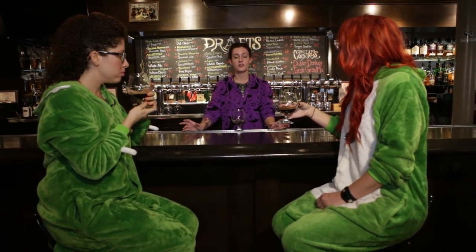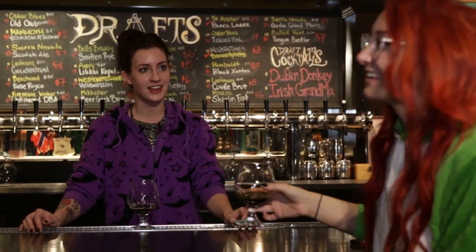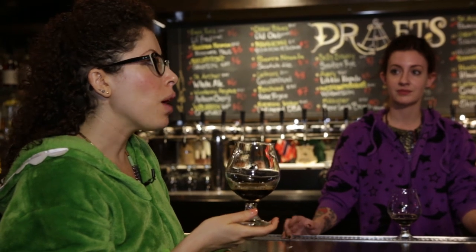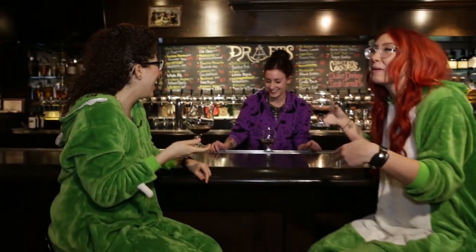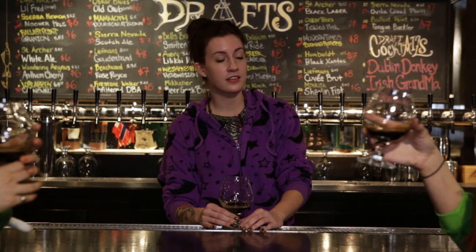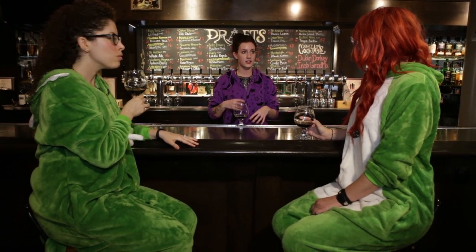This is from Mikkeller out of Denmark. Before we start, I should let you know this is made from weasel droppings. Now, isn't that from the civet cats? Yes, that is correct. This is an imperial oatmeal stout with a lot of coffee. The civet cats are very picky and they only eat the best coffee — this is the most expensive coffee in the world. The enzymes in their digestive system break down the coffee, and then this is brewed with that coffee. Amazing.